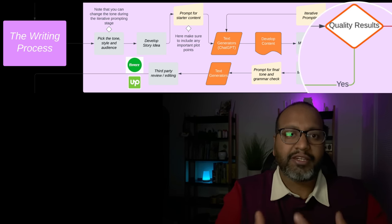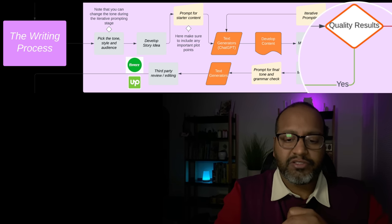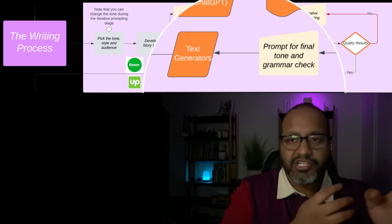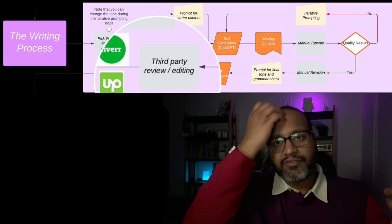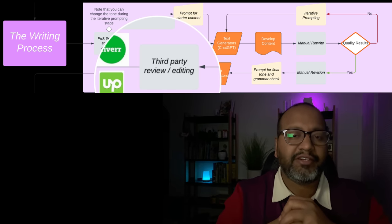At this point, if you're satisfied with the quality of the output, you would want to take it for a manual revision. You can use AI to do final tone checks, and rewrite some passages if you want to change the tone. At the end, you take it to friends for third-party review, or hire someone on Fiverr or Upwork for a quick turnaround. And that is in a nutshell the writing process — it leads to the next step, which is the illustration process.